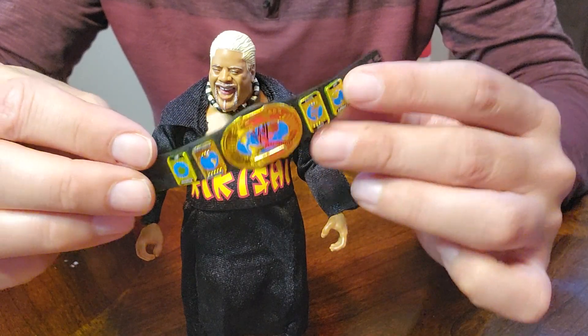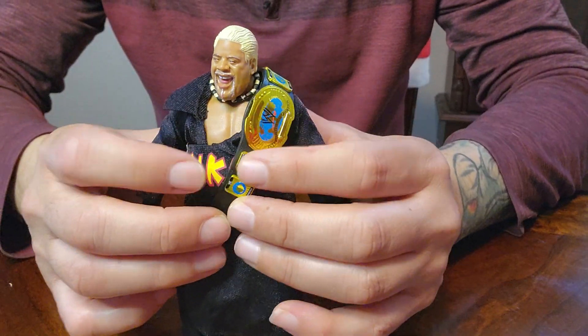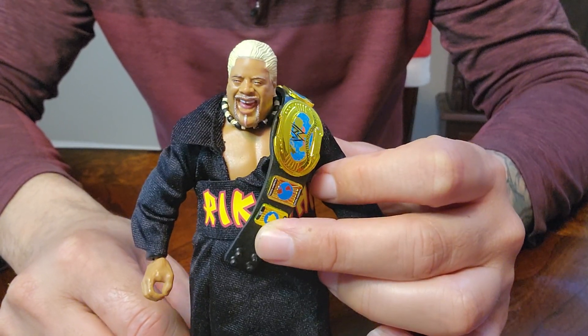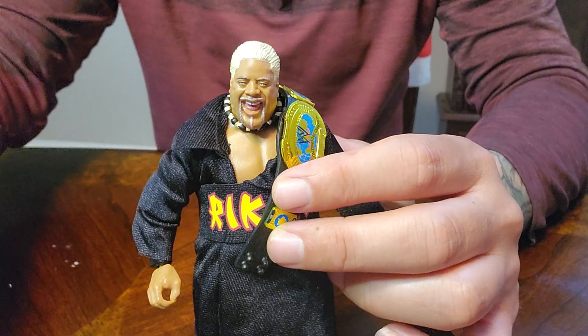And here is the title. I have to hold it on the shoulder. But there it is guys. Rikishi. Bagel Toy. Thanks for watching. See you on the next one.